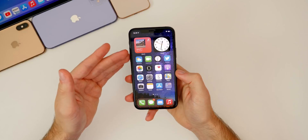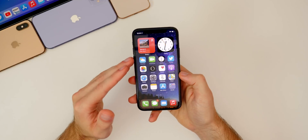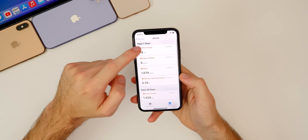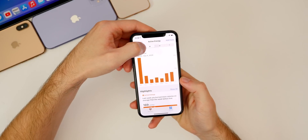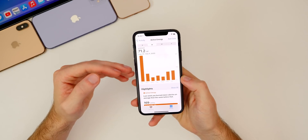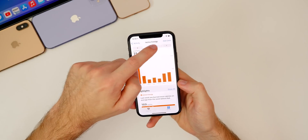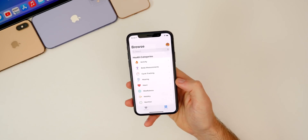I've also heard the VoiceOver lag has been fixed in beta 7 — I don't use VoiceOver personally, but multiple people mentioned the lag from previous betas now seems solved. There's also a fix in the Health app: going to Browse, Activity, then switching between day, week, month, and year views now adjusts correctly. There was lag before and it sometimes wouldn't switch views properly — that's fixed in beta 7 across multiple Health sections.